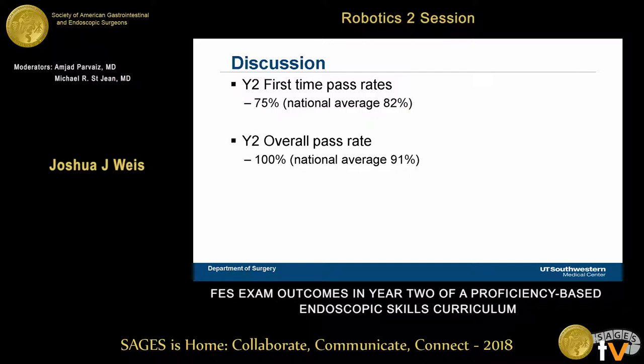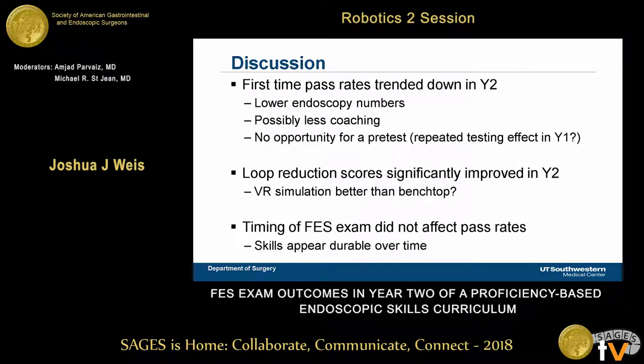Overall, our year two pass rate was 75% for first-time test takers, slightly below the national average, though our overall pass rate remains 100%. Possible reasons for the slight decline include lower endoscopy numbers, less coaching since it wasn't a study environment, and our advanced GI bariatric fellow graduating — the curriculum was turned over to simulation proctors who may have been less engaged. Year two participants also didn't have the opportunity to do a pre-test, so they hadn't seen the test content before, which may have given year one participants a familiarity advantage. Notably, the time when residents took the exam did not affect pass rate, suggesting skills are durable once acquired.